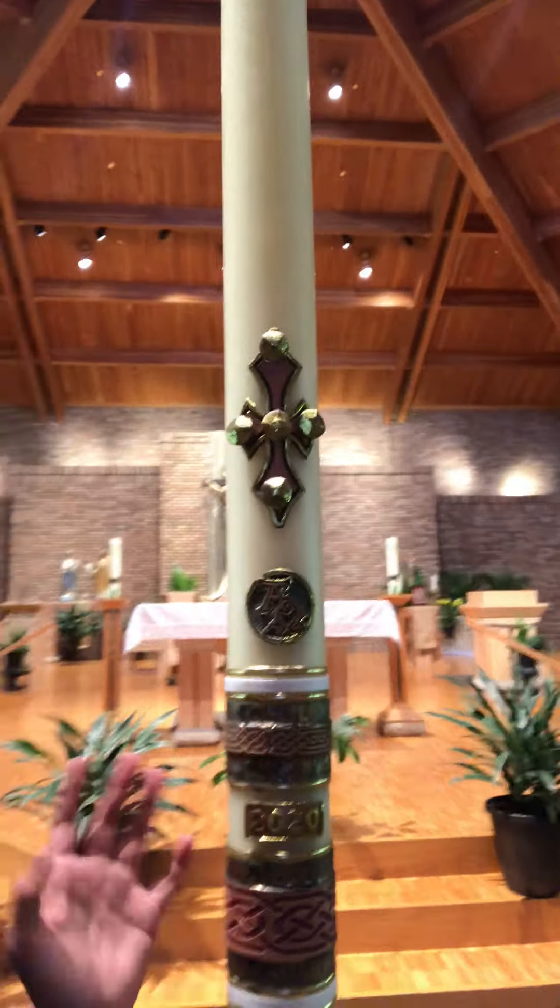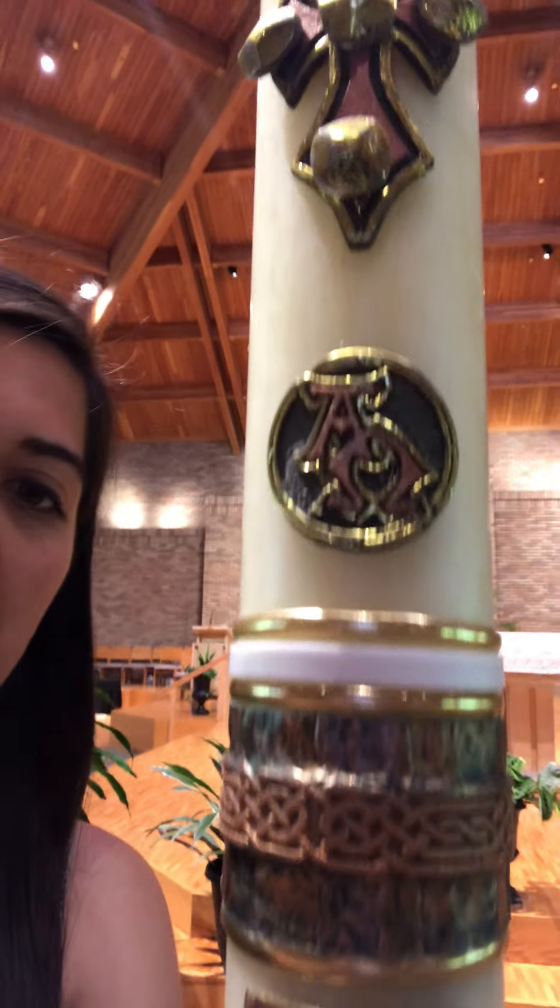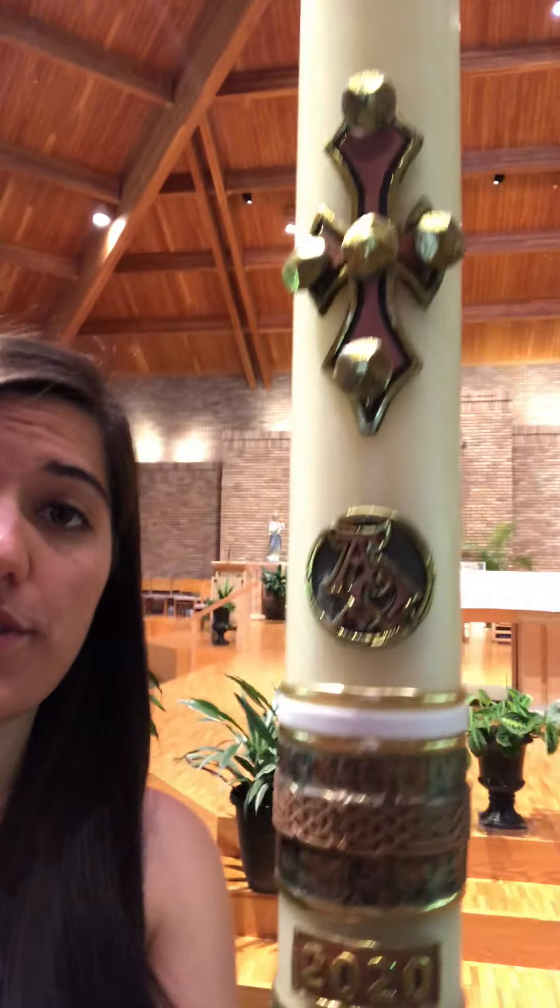So this candle is just an awesome symbol for us to remember that we're made for eternal life, that Jesus died on the cross to forgive us of our sins, and that through his resurrection, we have the promise of eternal life. So next time you see the Easter candle, you can admire its beauty and remember that you're made for eternal life and that God wants you to be happy in heaven with him forever.